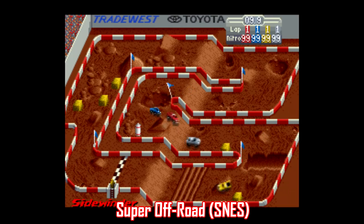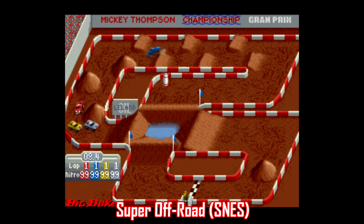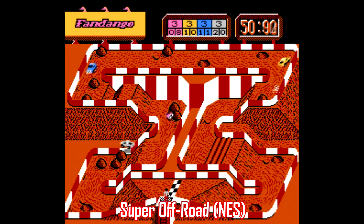Some games on this list just boil down to simple features that need to be pointed out, like Super Off-Road. There's not exactly a world of difference between the two games visually — they both have the same layout and they both play the same way. The big advantage the SNES has is in the soundtrack, but it needs to be pointed out that the NES version of Super Off-Road is compatible with up to four players, and the Super Nintendo version is not. There's a lot of people always looking for multiplayer games beyond just two-player, and Super Off-Road is a good one for NES, with no slowdown or flickering in the gameplay either. It's a fun time.